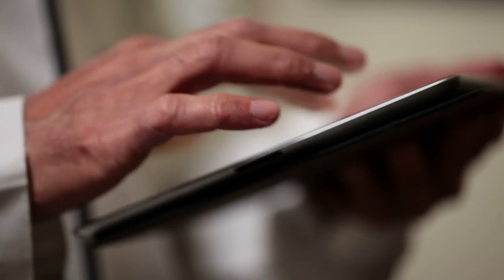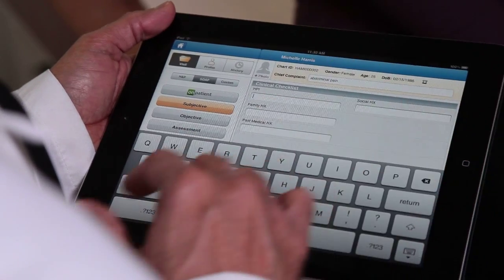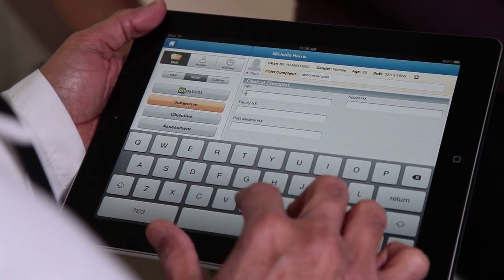So the patient has already checked in, gone through all the onboarding process, and now they're in the exam room setting. How does Dr. Chrono work in that scenario? I feel a lot more comfortable sitting in front of the patient and entering the information on the iPad with mostly a touch technique rather than typing, and that maintains that critical eye contact with the patient.